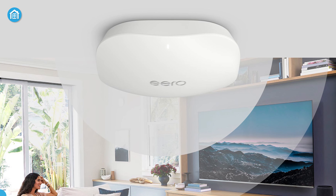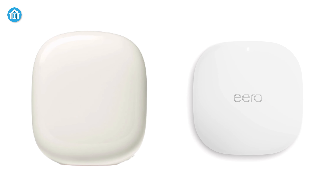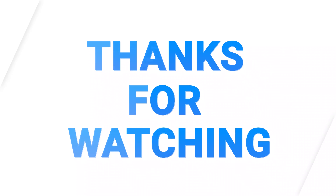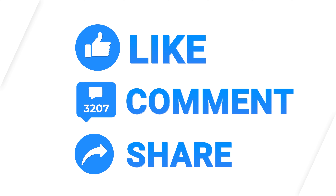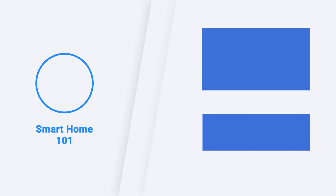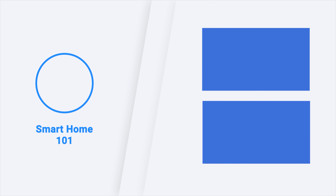Last but not least, both Nest and Eero 6 are great products priced differently. If you want maximum bandwidth and still have older smart devices that only support dual or single bandwidth, you can definitely go with the Nest Wi-Fi Pro. Otherwise, Eero 6 is great for small to medium homes and apartments, and the best part is you can install it on the ceiling to save space or make your interior more appealing. That was all about the Nest Wi-Fi Pro 6E versus Eero 6 Wi-Fi Router.